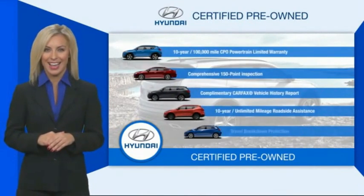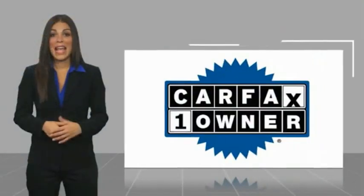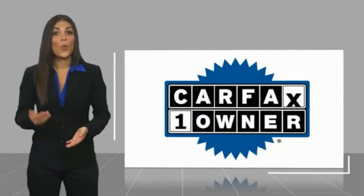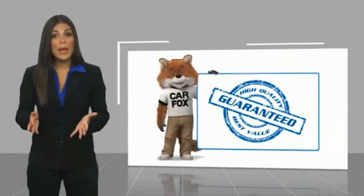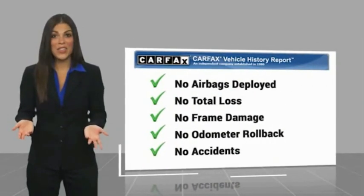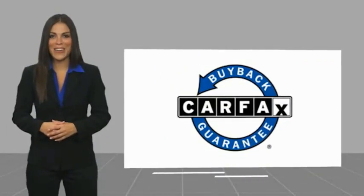Contact your Hyundai dealer today to learn more about the Hyundai certified program. This is a one-owner vehicle with a Carfax Vehicle History Report. Be sure to find a complimentary copy of this report online or contact the dealership. This vehicle qualifies for the Carfax Buy Back Guarantee.